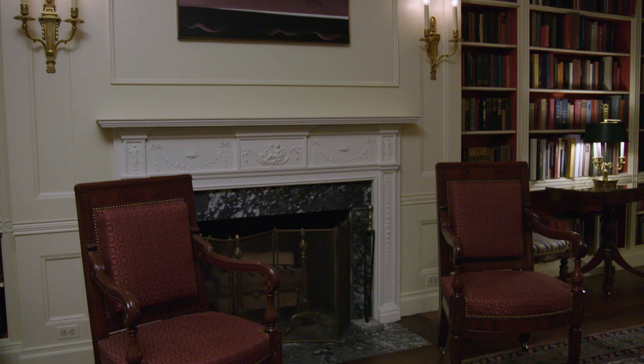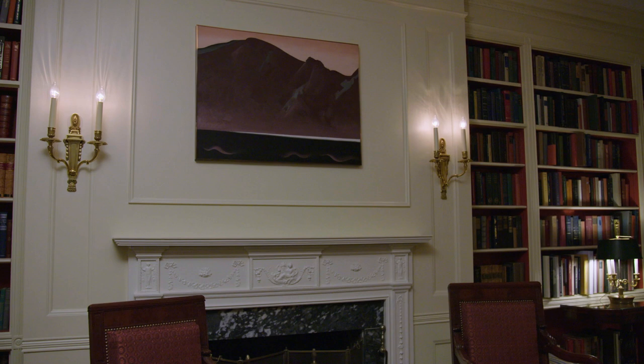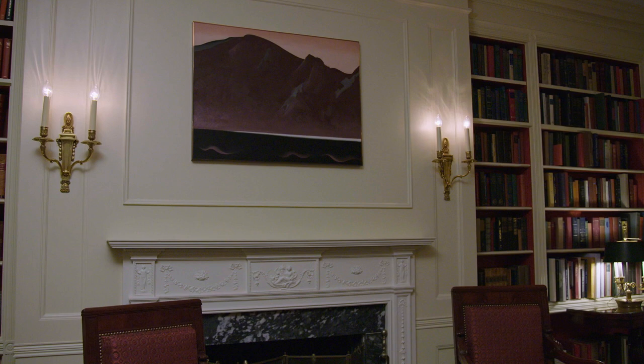One of the most noteworthy items in the room is the Georgia O'Keeffe painting above the fireplace. It was acquired for the White House collection in 1997. This depicts a scene at Taos near Bear Lake, New Mexico, and it was the first major acquisition of a woman artist of the 20th century.